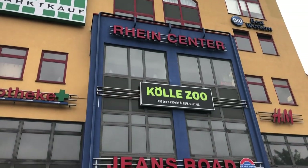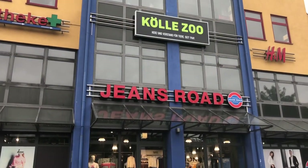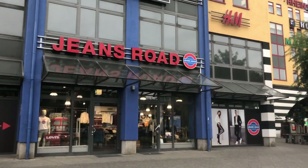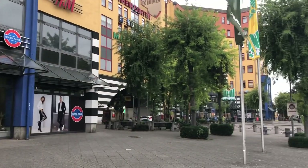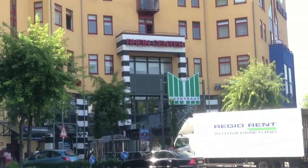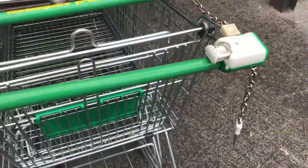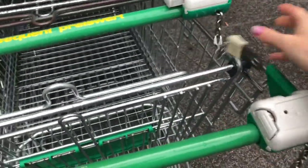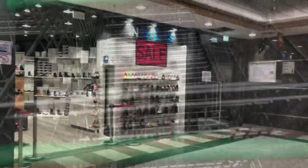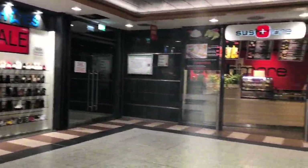That was the first stop. The second stop is the Rhein Center, where I do the shopping. This is literally right over the border in Germany — a big complex with many stores, including Markkopf, where I buy most of my items. As with all the stores, you put your coin in and you get your grocery cart, which you actually use throughout the whole mall, not just one grocery store.